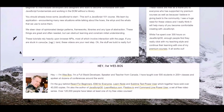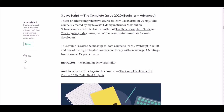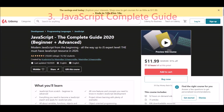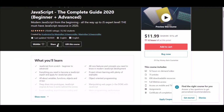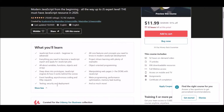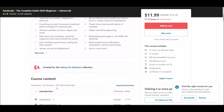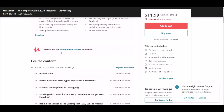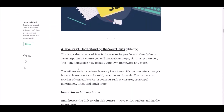Number three: JavaScript Complete Guide. This is a comprehensive JavaScript course offered at Udemy. It is one of the most up-to-date and highest-rated courses on Udemy, maintaining a 4.6 rating from close to 7,000 participants.